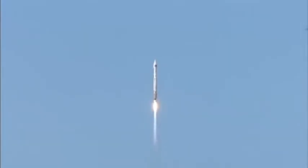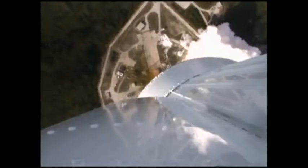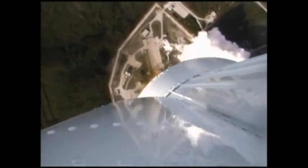RD-180 pump speeds are within parameters. The pitch and roll program has begun. Vehicle body rates look good. You are hearing the voice of Marty Malinowski providing launch vehicle ascent data.